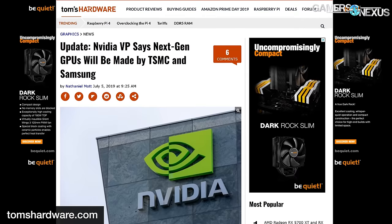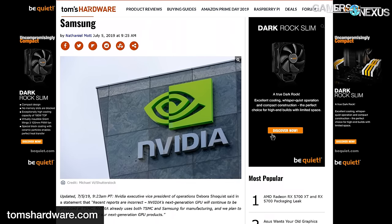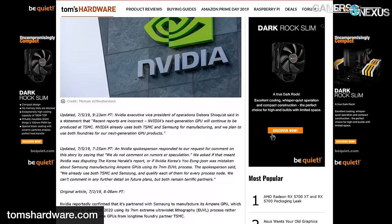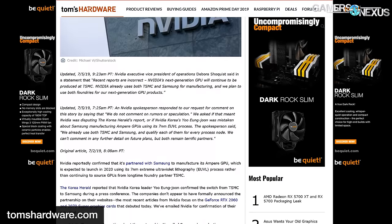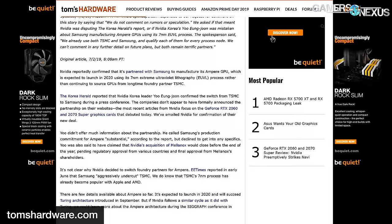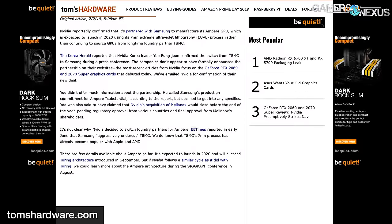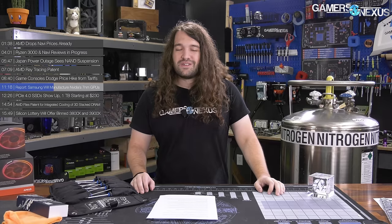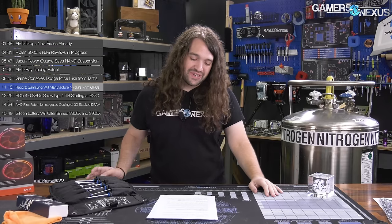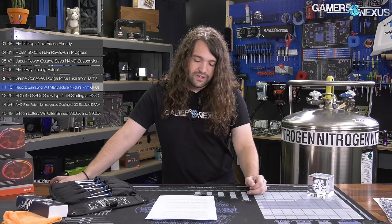The Korea Herald is reporting that Nvidia will partner with Samsung for 7-nanometer Ampere GPUs, expected sometime in 2020. The report cites a Korean leader confirming the switch from TSMC. In a statement to Tom's Hardware, Nvidia neither confirmed nor denied it, saying: 'We do not comment on rumors or speculation. We already use both TSMC and Samsung and qualify each of them for every process node.' Last month, reports surfaced that Samsung was working to aggressively undercut TSMC with 7-nanometer process fabrication.